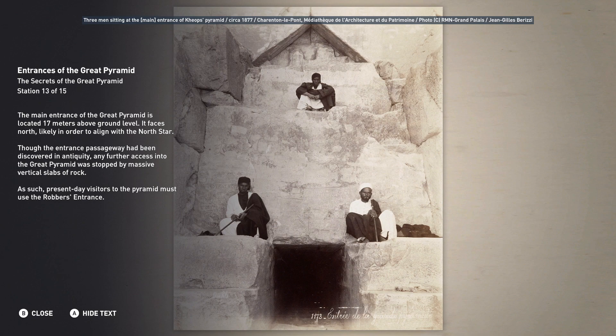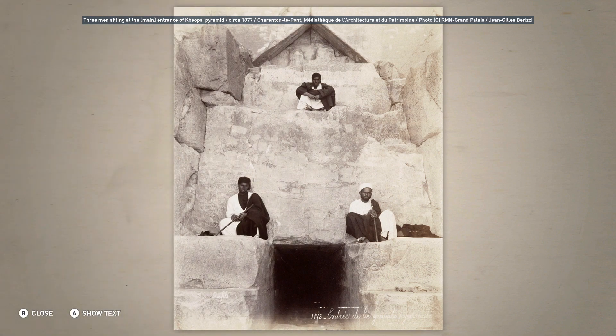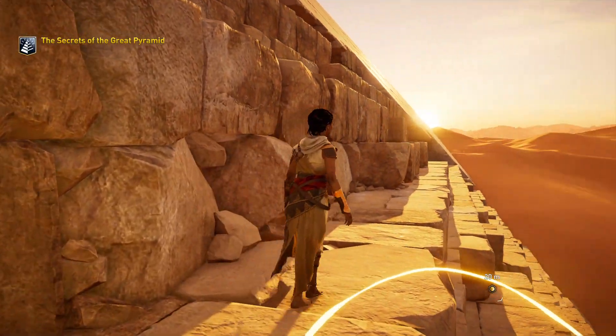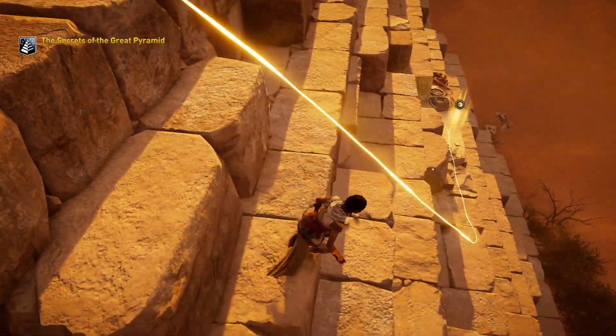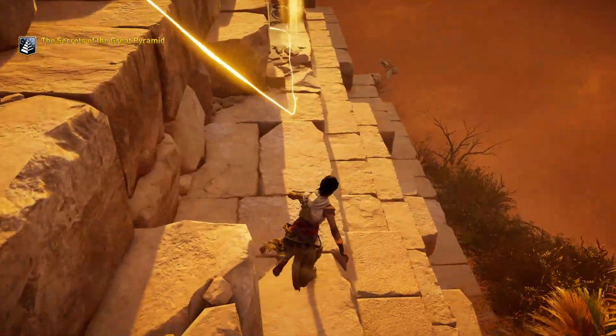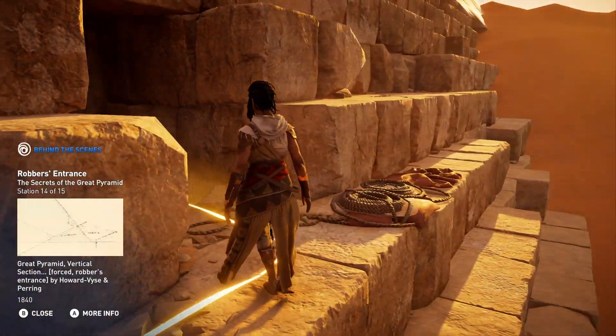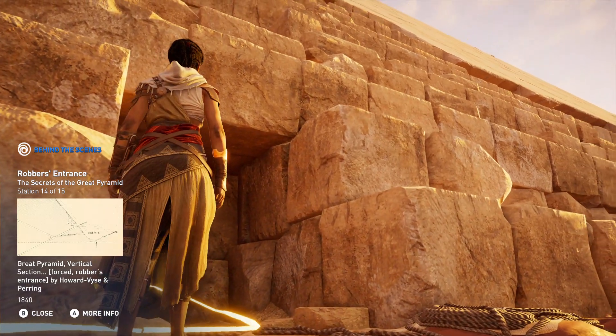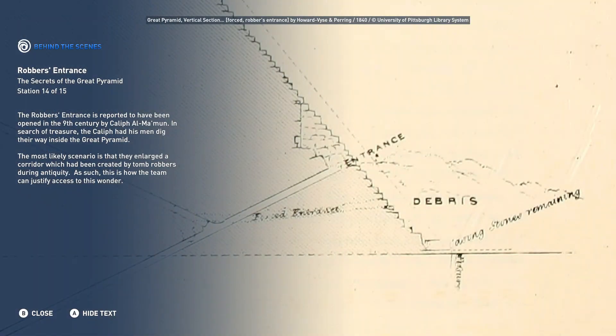As such, present-day visitors to the pyramid must use the robber's entrance. The robber's entrance is reported to have been opened in the 9th century by Caliph al-Mamun. In search of treasure, the Caliph had his men dig their way inside the Great Pyramid. The most likely scenario is that they enlarged a corridor which had been created by tomb robbers during antiquity.